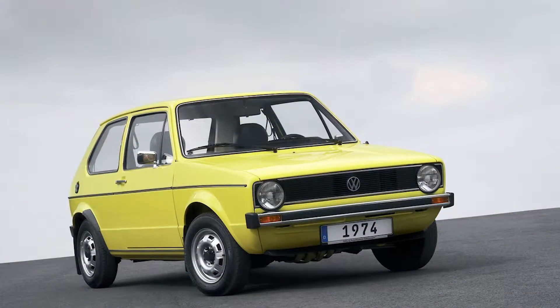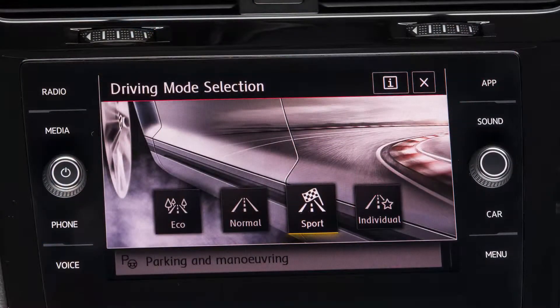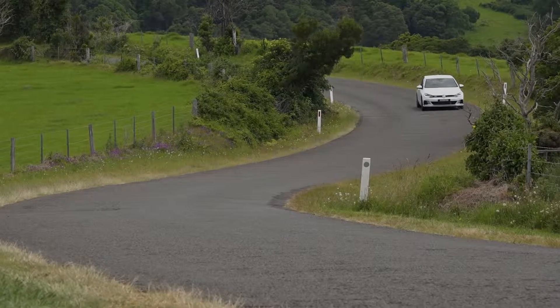The first Volkswagen Golf appeared in 1974 and their first GTI hot hatch version in 1976. This latest Original package has many modern features and comfort but not all the latest technology wizardry for a car to assist — some say interfere — with the driver's role.